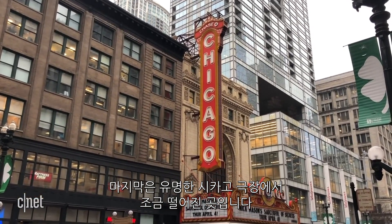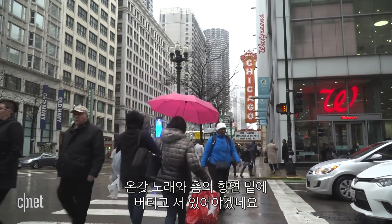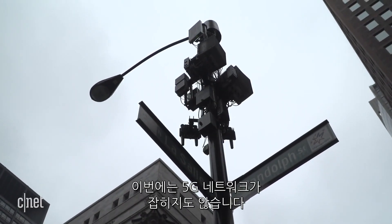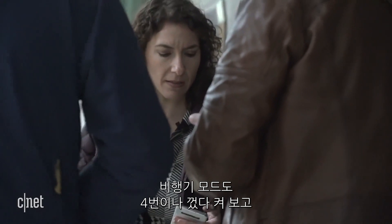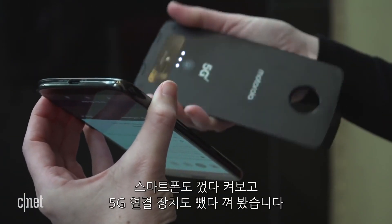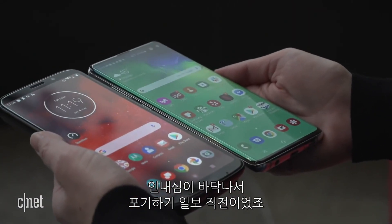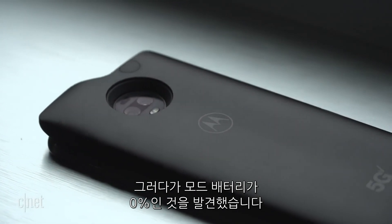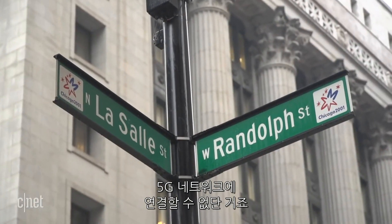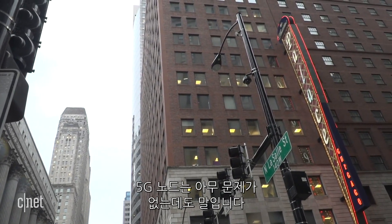The last spot we tried was a couple blocks away from the famous Chicago Theater, and again, standing right underneath the node, going through the whole song and dance. But this time I can't connect to the 5G network at all. I tried everything — toggled airplane mode on and off at least four times, rebooted the phone, took off the mod and put it back on. I was kind of at my wit's end and just gave up. Then I realized later that my mod was at 0%, which means I'm not going to connect to the 5G network at all, even if I were standing right underneath it.